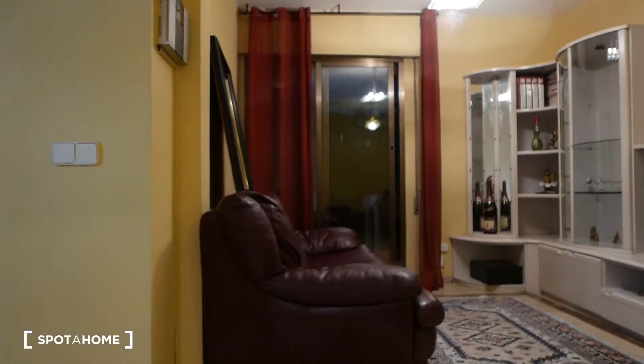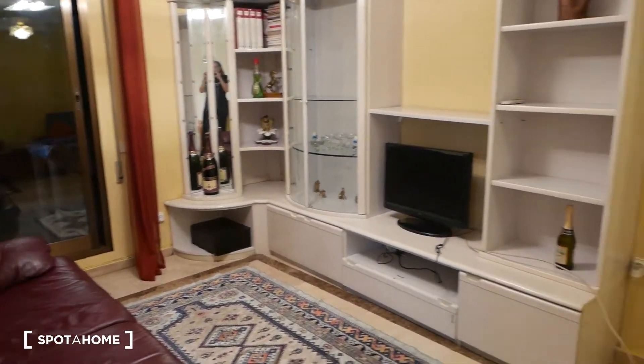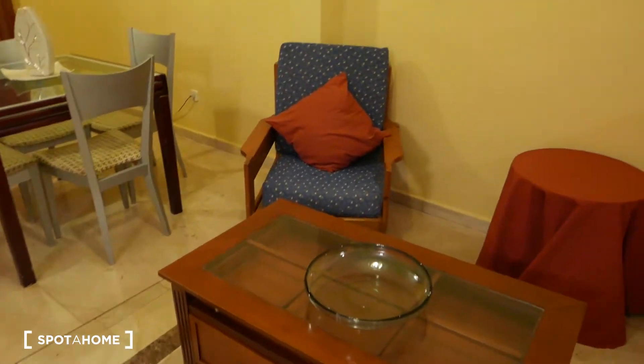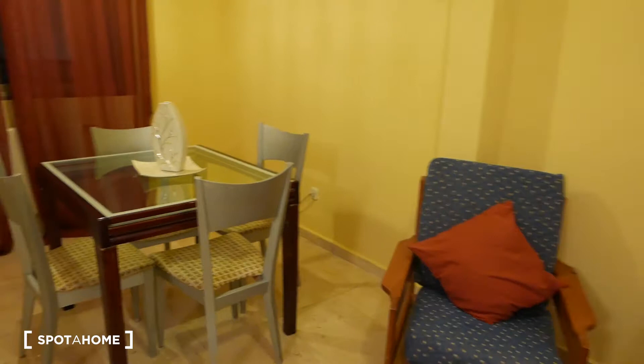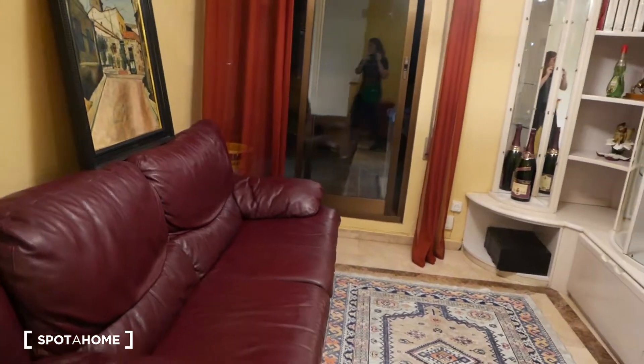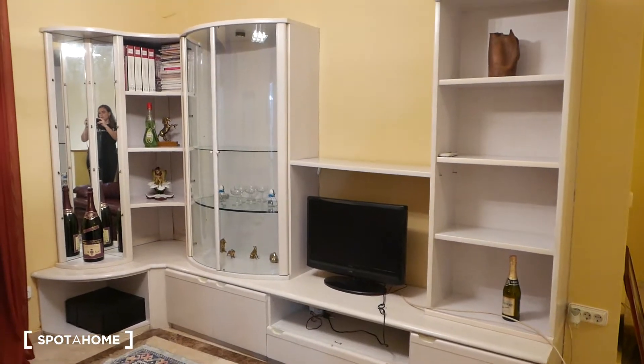We're going up and we access the main living area. What we have right here is the living room and the dining room all together in one open space. You can see it has seating and a dining room table with four chairs. The view here goes to a little part of the patio that I'm going to show you in a little while, because it has a really big patio. Here you have a big couch, a TV, and furniture where you can put all your things.